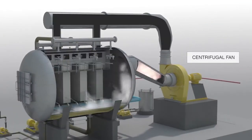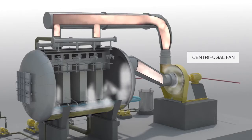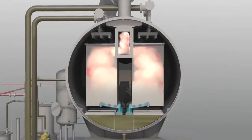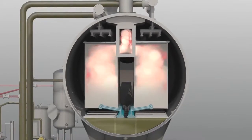A high-speed centrifugal fan draws the vapor from the effluent, compresses it, and increases the pressure and saturation. This vapor is then introduced to the interior of the PFET modules.